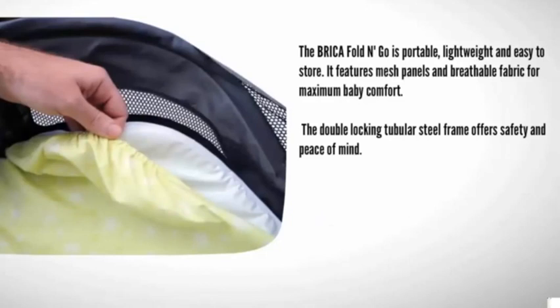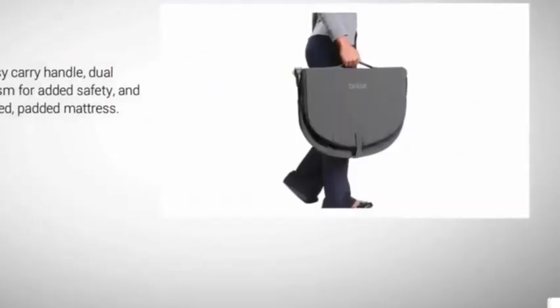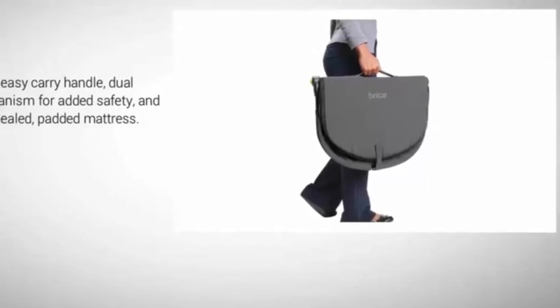The Bricka Fold and Go features breathable fabric for maximum baby comfort. The double locking tubular steel frame offers safety and peace of mind. It comes with an easy carry handle, dual release mechanism for added safety, and includes a sealed padded mattress.